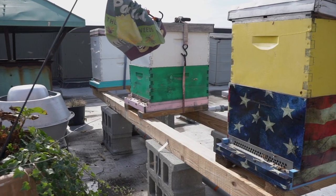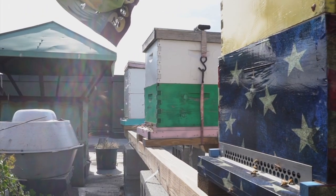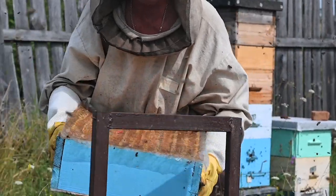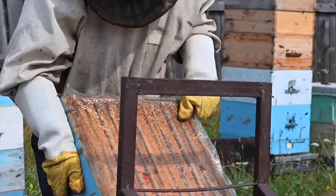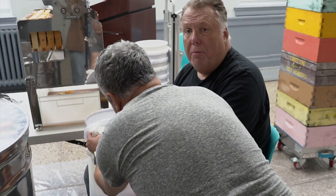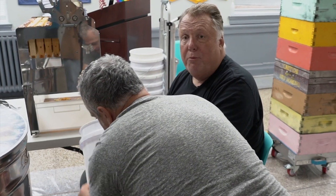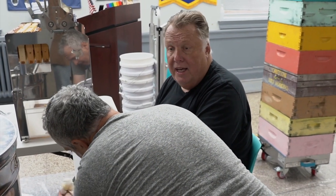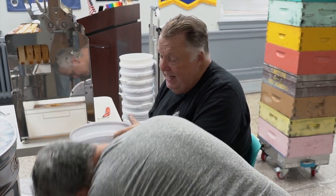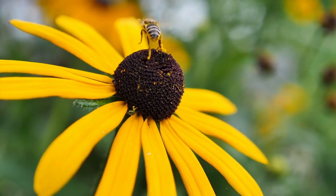Keeping bees is not easy. It's fun, but it's also not fun because it's my responsibility to take care of millions of lives. Honeybees don't need help — we don't need more honeybees, we have plenty. We don't need more beekeepers, we have plenty. What we need is more flowers, which will help all the bees in New York.